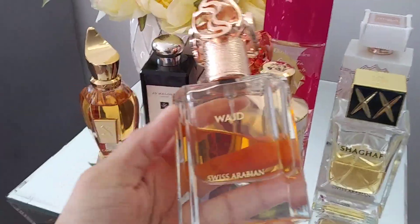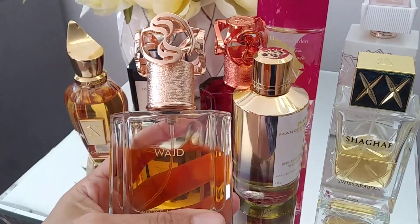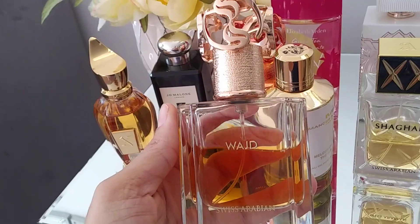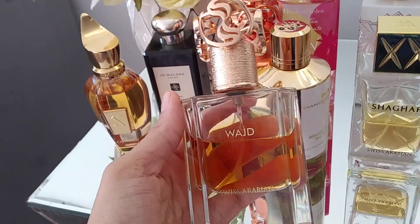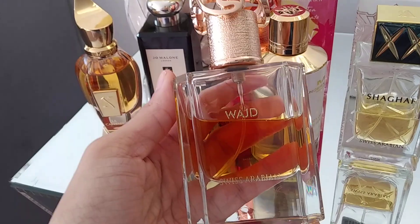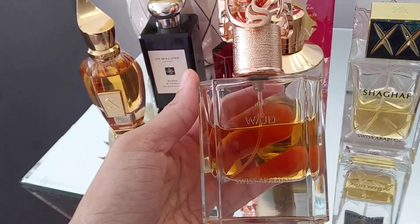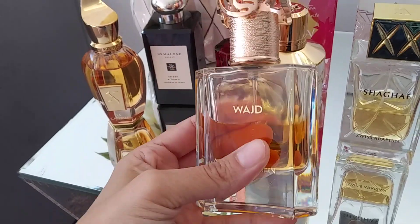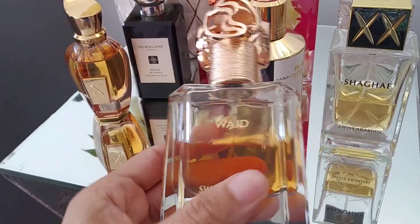The next one I've been obsessed with — you can see the dent from how much I've used — this is Swiss Arabian, it's called Wedge. I don't think anybody talks about it, but I think this is one of the best rose scents and it's actually a safe blind buy. It's about $60. It comes off more like a vanilla booziness to me — there is rose, but there's this vanilla sweetness and patchouli in the background, and resins. It's smooth, it's strong, it lasts, it projects, and I get a lot of compliments on it.